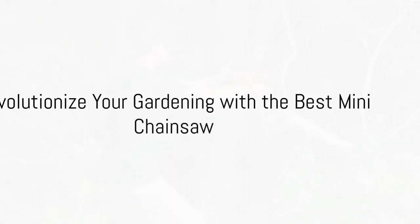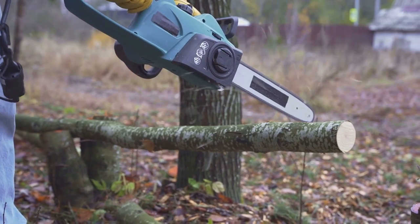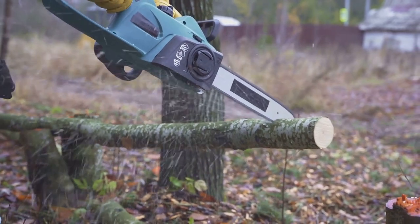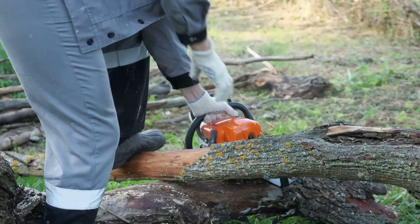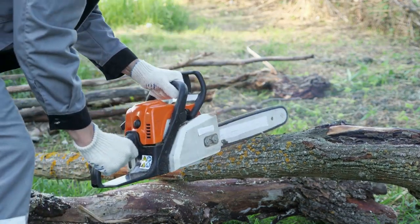Ever wonder what it's like to hold power in your hands? Picture a mini chainsaw, cordless yet potent, a marvel of modern technology, compact and efficient. This isn't just any chainsaw, it's the ultimate tool for all your cutting needs.